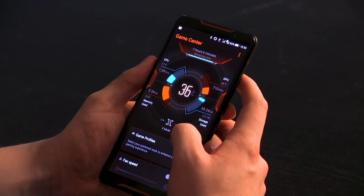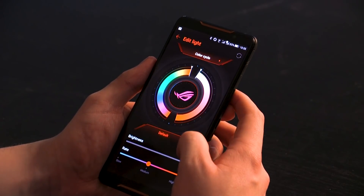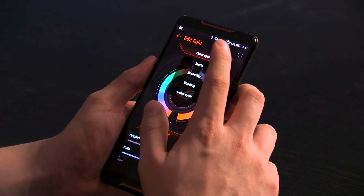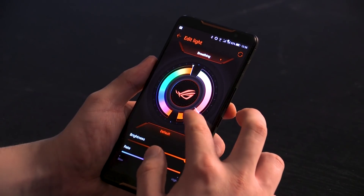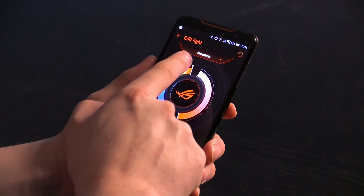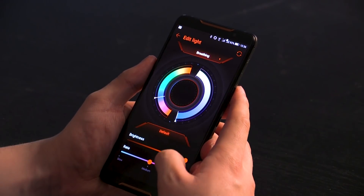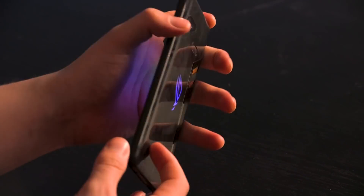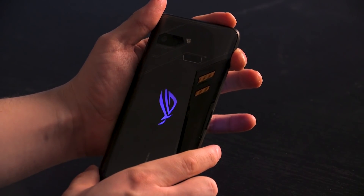And last, but definitely not least, the ROG Phone is the world's first phone with Asus Aura RGB lighting, featuring an illuminated rear ROG logo that can display a whole spectrum of lighting schemes. As well as customising trigger lighting effects with phone events such as incoming calls, notifications, and more, you can truly make this ROG Phone unique to you. And that's it for this video — if you want to find out more about the ROG Phone, be sure to click the link in the description, and I hope you'll join us next time.